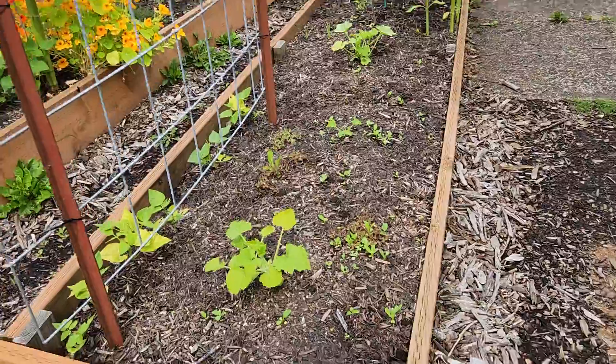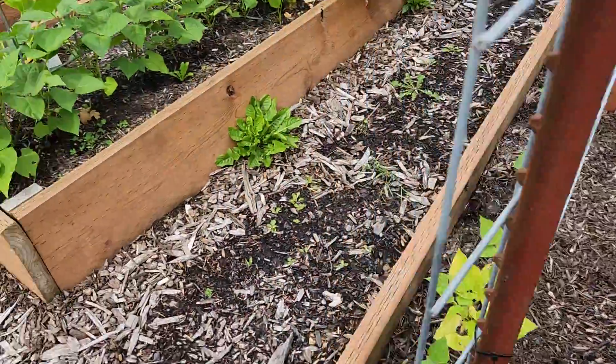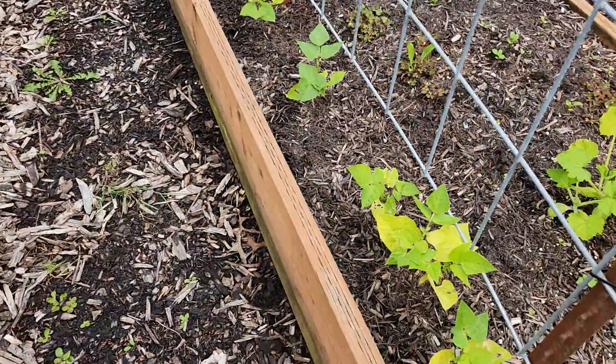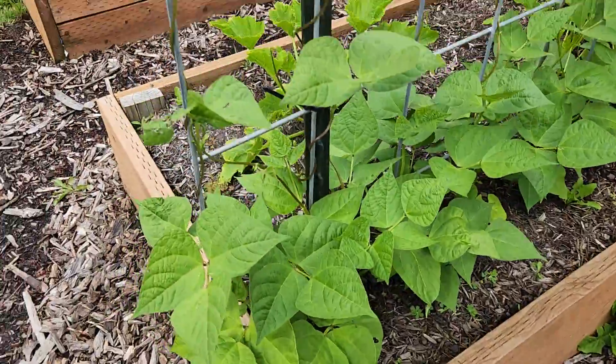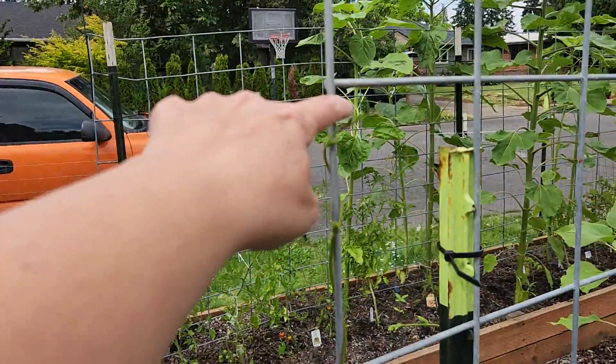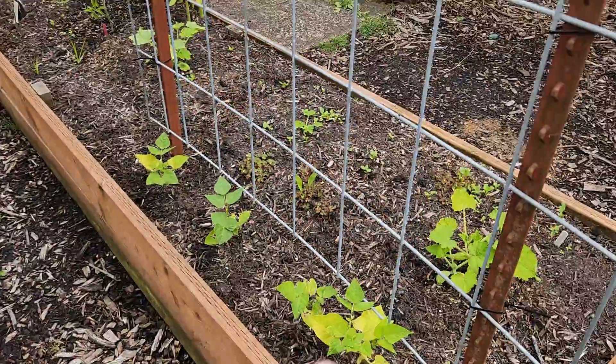And my zucchinis are doing pretty good. And then this side, beans are not doing good, but this side beans are doing great — they're clear up here, and those aren't even on the trellis.